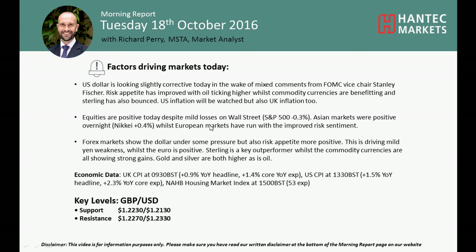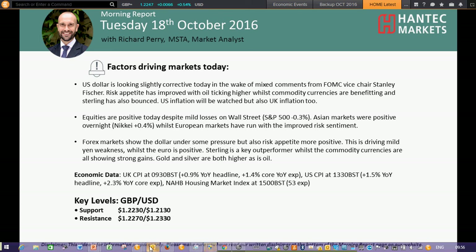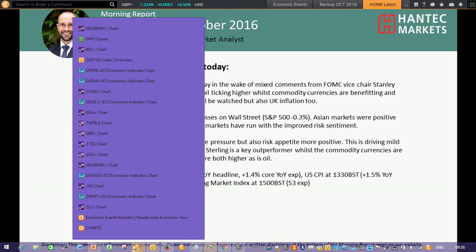Hi everyone and welcome back to my analysis videos on Tuesday the 18th of October. I'm a market analyst at Antet Markets. We're going to move on to cable now and we've just recently had out the UK inflation data — a little bit mixed actually, slightly ticking higher on the headline and the core. Headline improving to 1% and the core improving to 1.5%.